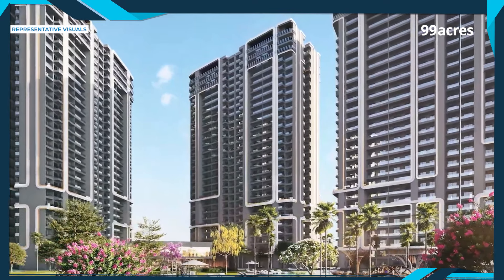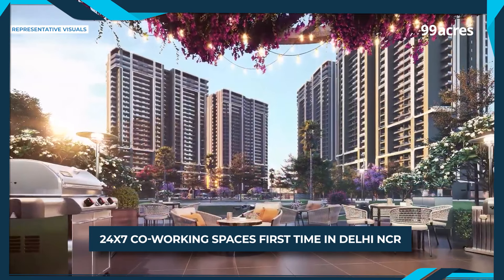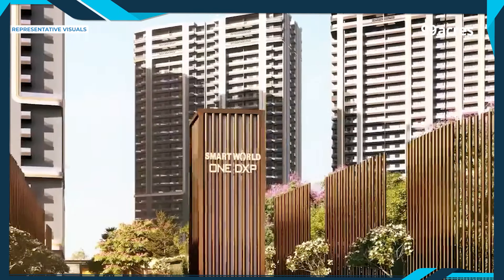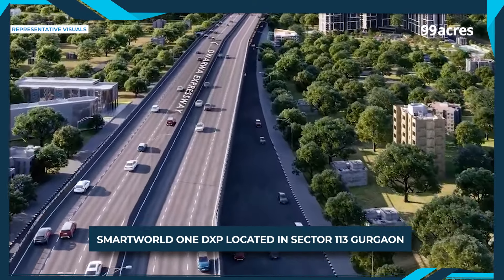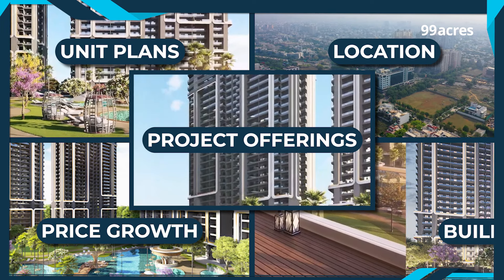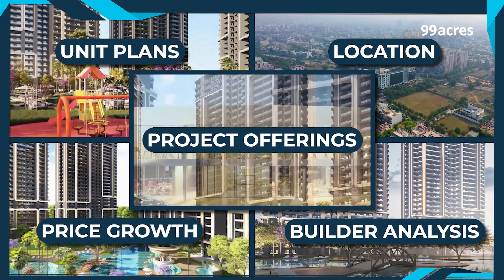This project is bringing a new concept of 24 by 7 co-working spaces within a residential project, probably for the first time in Delhi NCR. We are talking about Smart World 1 DXP, located on Dwarka Expressway in Sector 113, Gurgaon. Let's take a detailed look at its unit plans, location, price growth, and builder analysis in this exclusive video by 99 Acres.